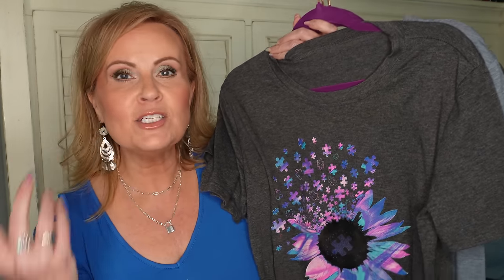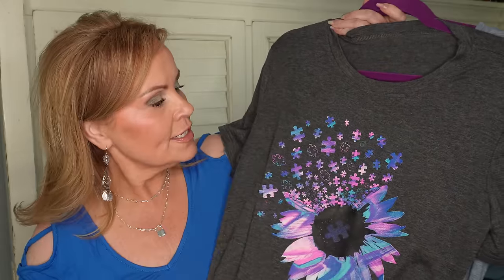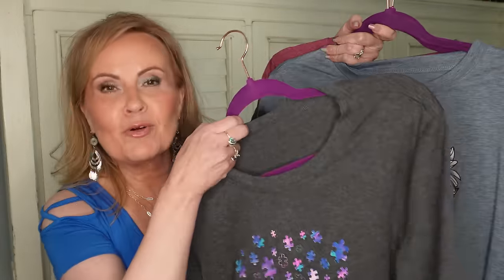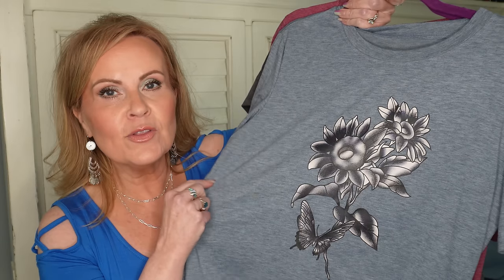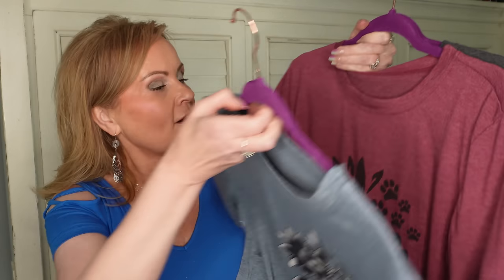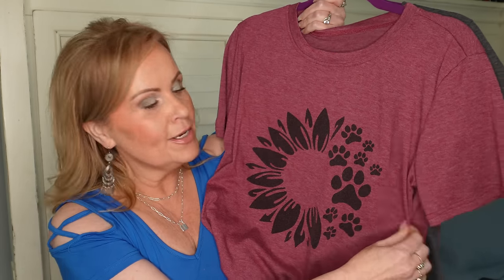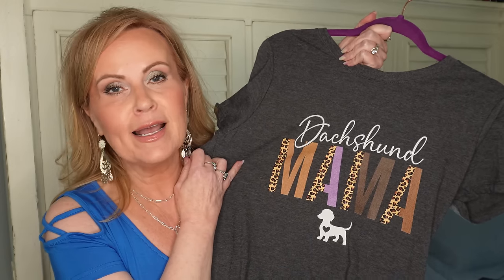I've been on a graphic tee binge! Sharing four favorites from Amazon: a puzzle-piece sunflower design on charcoal gray that people say looks like a tattoo; sunflowers on heather blue; sunflowers on a burgundy-maroon with puppy paws bursting off; and a dachshund-themed 'Ducks and Mama' tee since I have two doxies. Amazon has great quality graphic tees — not too heavy, not so light they fall apart quickly.